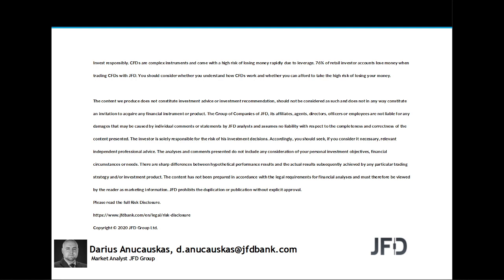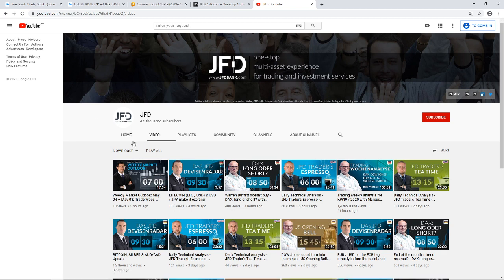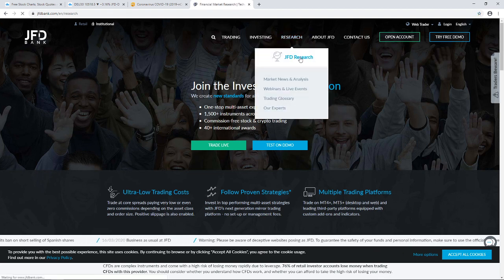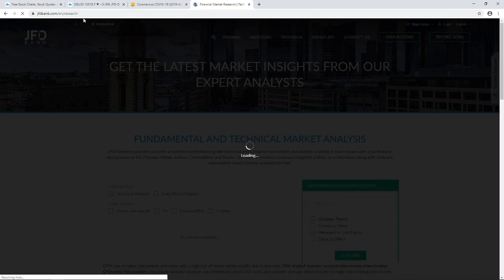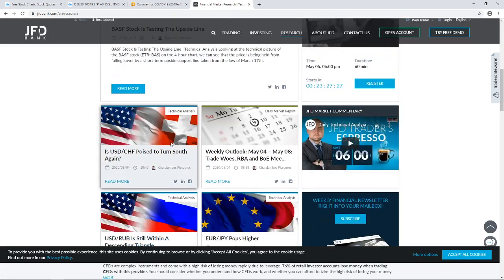Just before we jump in, a quick mention of our JFD YouTube channel, which you can always subscribe to in order not to miss any upcoming videos. Also, our JFD Bank website — specifically our JFD research page, which we update on a daily basis. Feel free to visit jfdbank.com and click on the research tab at the top.